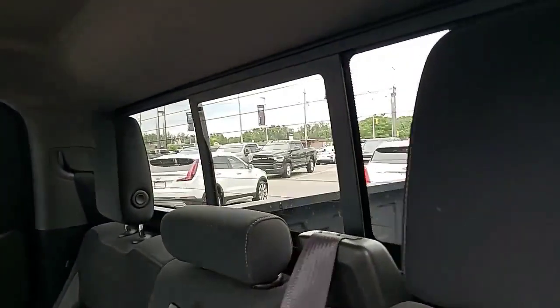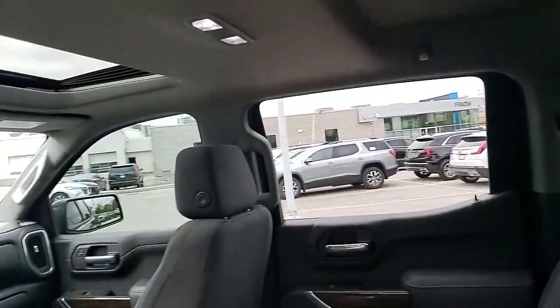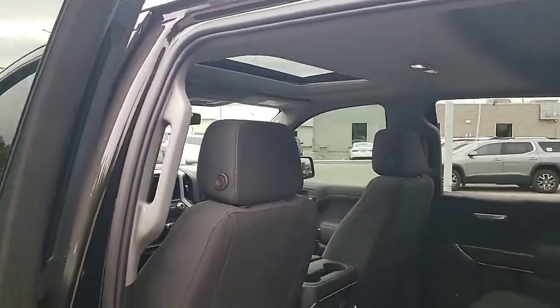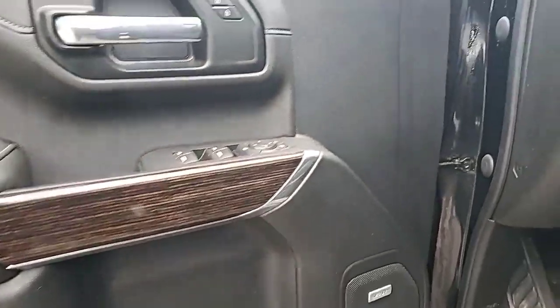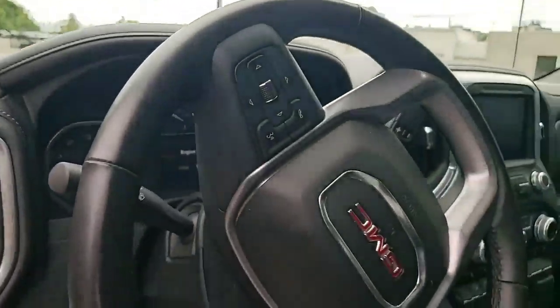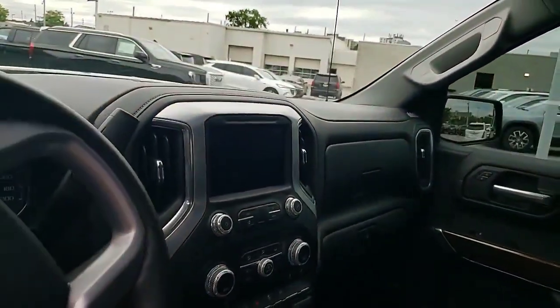Inside we have the convenience package including the sliding rear window. It also has a sunroof, storage in the back seats, and of course up front we have Bose premium audio. It's a 4x4 with a heated steering wheel, heated seats, Android Auto, and Apple CarPlay.